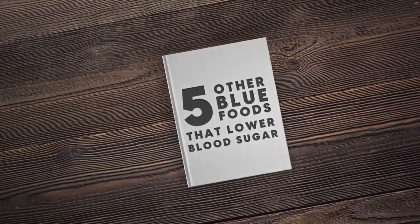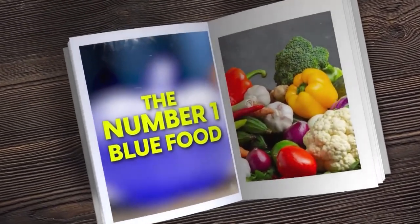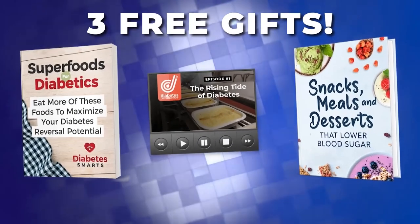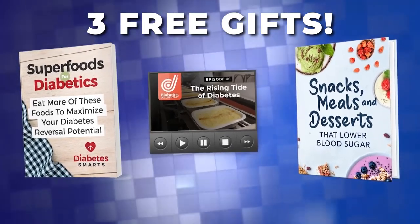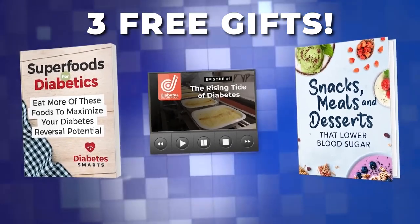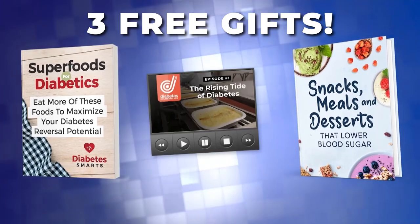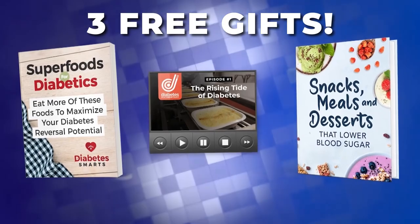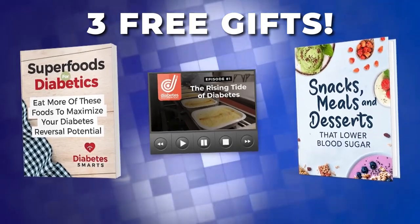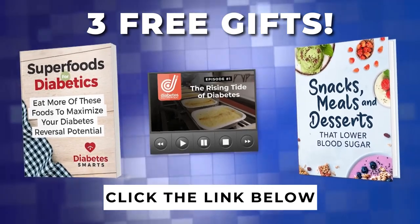What is the very best blue food for lowering your blood sugar? Today's number one is about to be revealed. But first, don't forget to click the link in the description box below to receive three free gifts: The Super Book — Superfoods for Diabetics, Episode 1 of The Super Series, That Diabetes Documentary, and The Super Cookbook — Snacks, Meals, and Desserts That Lower Blood Sugar. Click the link below now to instantly grab each of these insulin sensitivity improving guides.